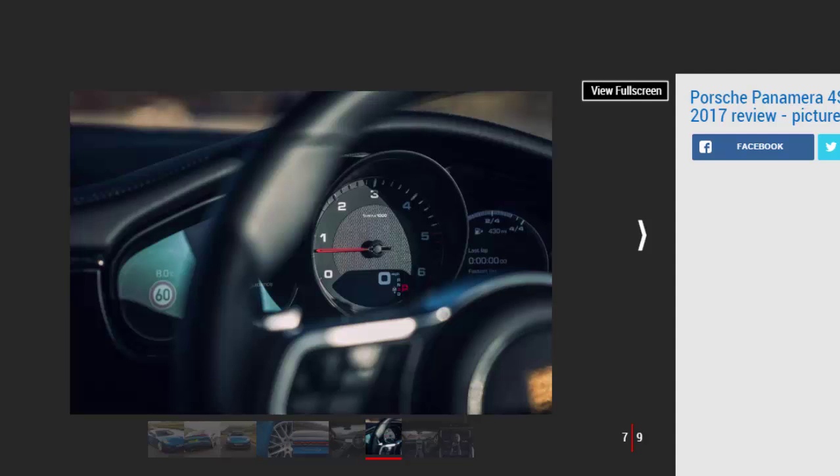One thing you can't moan about is the fuel economy. We managed 37.7mpg on a sensible 110-mile run from Edinburgh to Newcastle, while Porsche reckons 41mpg is feasible.